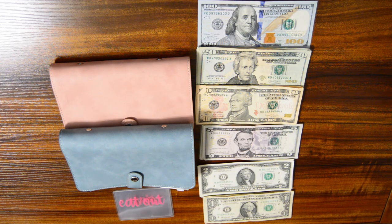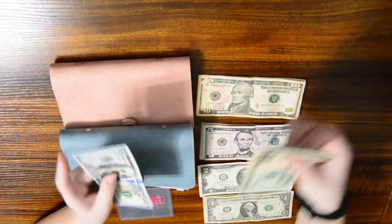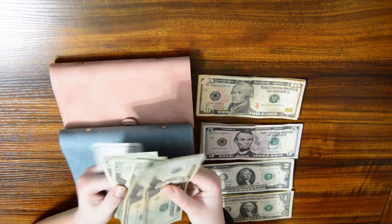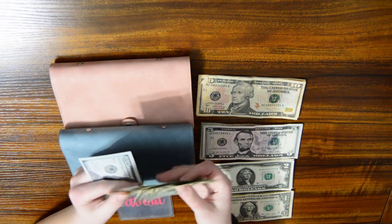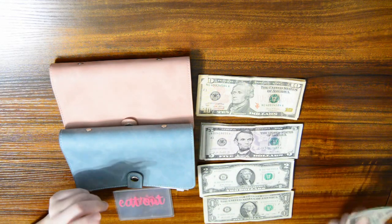So my biggest amount is $300, but I did spend about $70 at Walmart getting some Christmas clearance stuff. So $220 is what I have left.